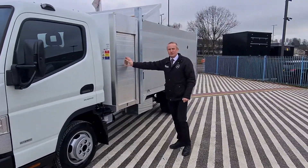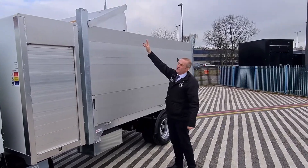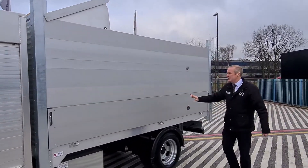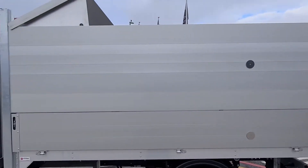It's got a roller shutter storage compartment with a shelf. Lift up hatch for when you're chipping into the back of the body. It's a tipper body, so we've got drop sides and a solid removable upper.